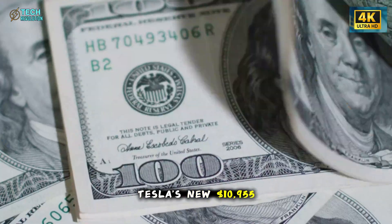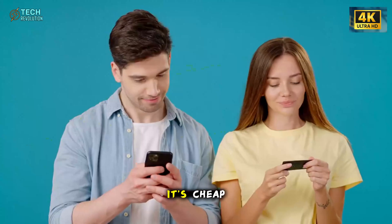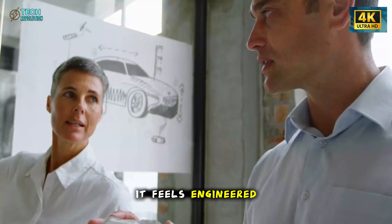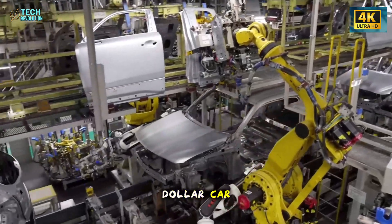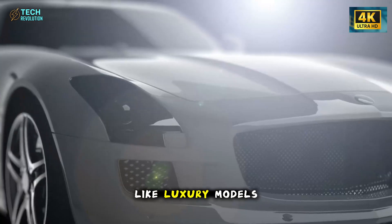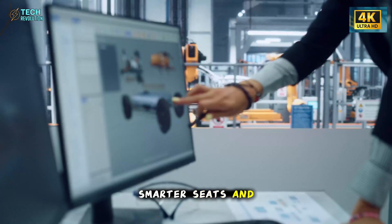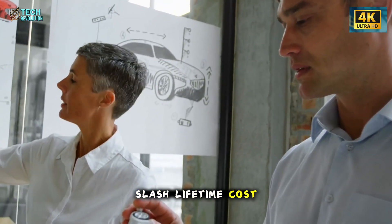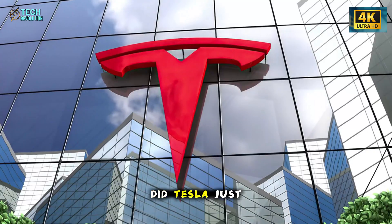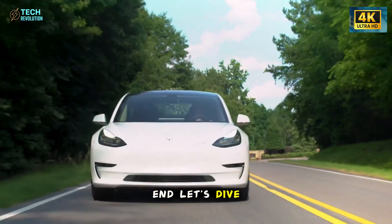Tesla's new $10,955 Model 2 isn't shocking because it's cheap. It's shocking because early data shows it feels engineered like a $40,000 car — a lighter roof that cuts heat, doors that seal like luxury models, quiet glazing, smarter seats, and parts designed to slash lifetime cost. All of it points to one question: did Tesla just redefine what premium means at the low end? Let's dive right in.